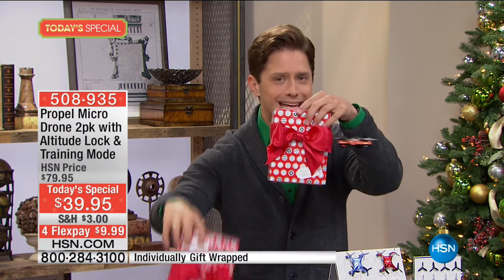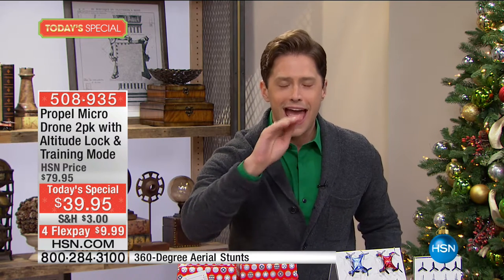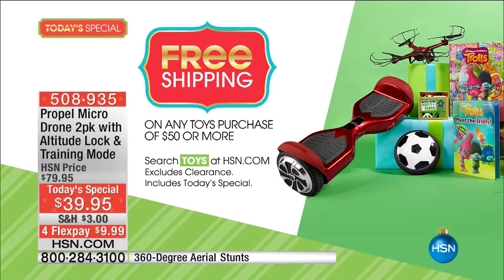Not only is it 50% off and a buy-one-get-one, but if you've got four grandkids or want to give one or two to a Toys for Tots or charity program, after your first two-pack of drones every additional set you buy gets free shipping and handling. We are in our big huge toy rush experience here at HSN.